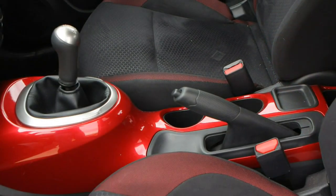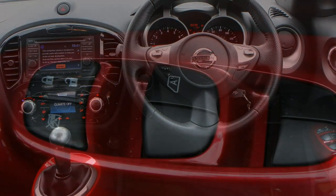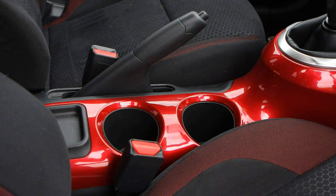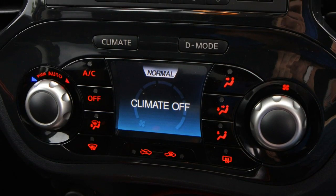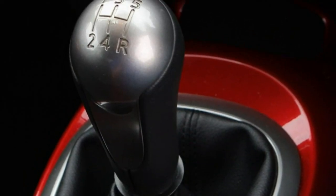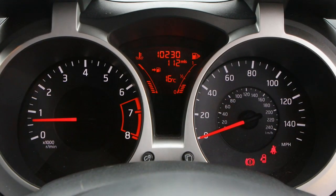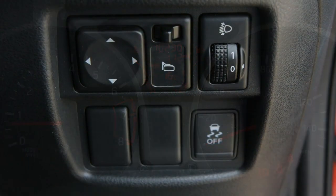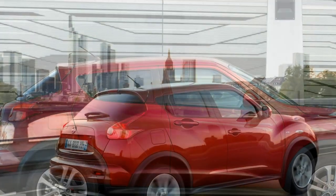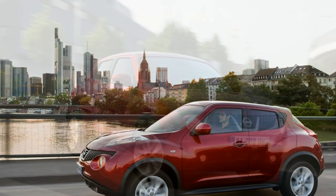Inside the Nismo RS cabin, some will be disappointed with the fairly restrained appearance, but the subtlety suits this version of the Juke. The deep-sided suede-trimmed sports seats feel supportive and look good, although the seatbacks are pretty hard and unyielding, whilst the leather-trimmed wheel with Alcantara grip looks suitably sporty. It also has a competition-style centre marker at the top of the wheel, finished in red to complement the overall colour scheme. There's more suede on the door liners and the Nismo logo is repeated around the cabin on the gear lever surround, floor mats and seats. All of this is offset nicely by red stitching on the seats, wheel and gear lever, echoing the exterior pinstriping, along with a fittingly racy red lighting scheme for the rev counter.